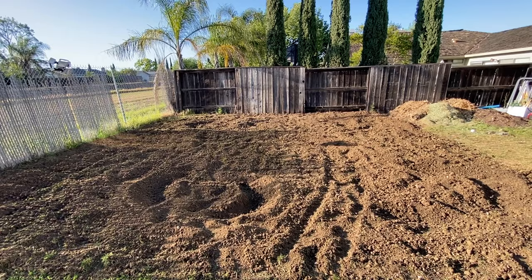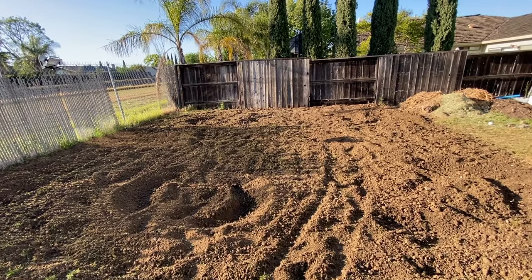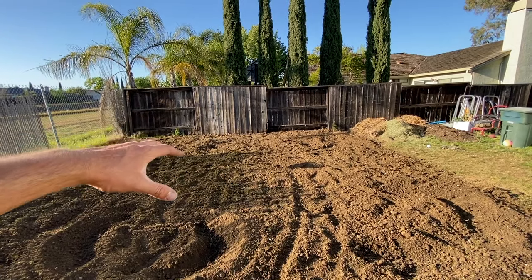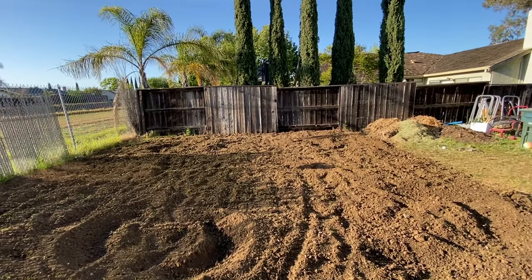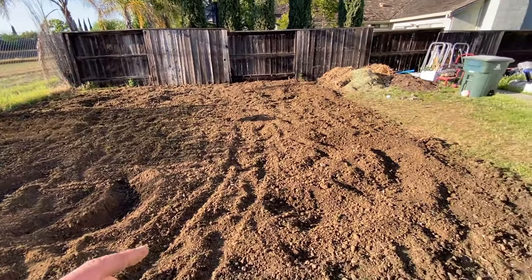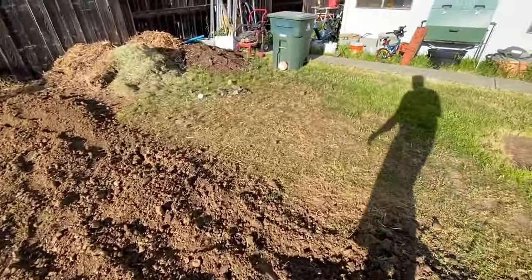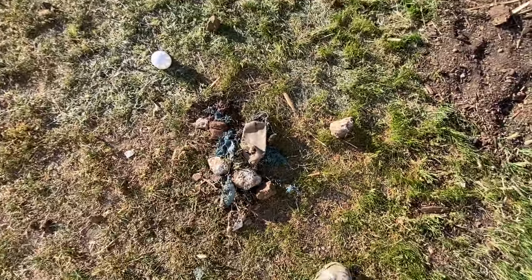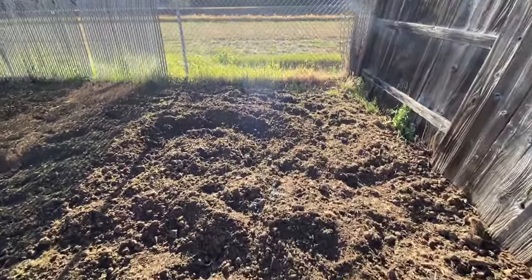I just got done rototilling the garden area and this ground was so hard — it was almost like tilling concrete. I had to go over it about 10 to 15 times just to break it up enough so we can work with it. The spot in the middle is where someone had a swimming pool at one point, and you can kind of see the remnants of an old tarp. That area was the hardest to till — I think it's because of the weight of the pool compressing the ground there — but I got it broken up enough to work with. Now I'm pulling out debris: pieces of concrete, rocks, the old tarp from the swimming pool, plastic bottles, stuff like that. I'm going to get back to work and finish pulling out all the debris — there's a bunch of it here.